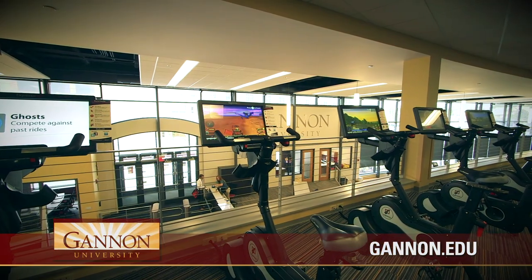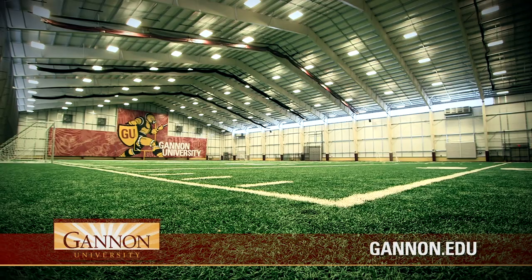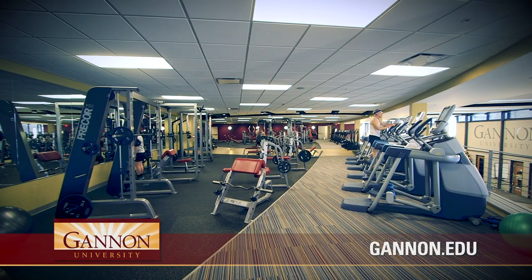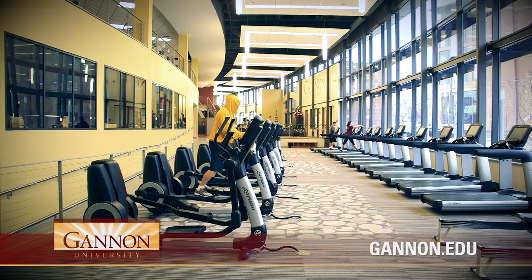Gannon University's Recreation and Wellness Center brings many features to Gannon's campus, including an 80-yard indoor turf field, a varsity weight room, a separate weight room for the general student population, and a cardio area.